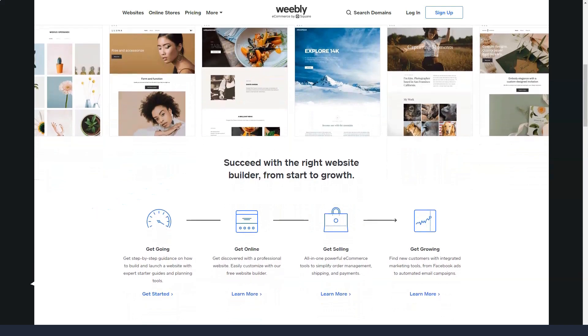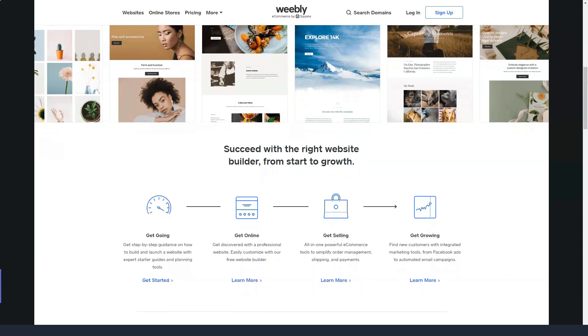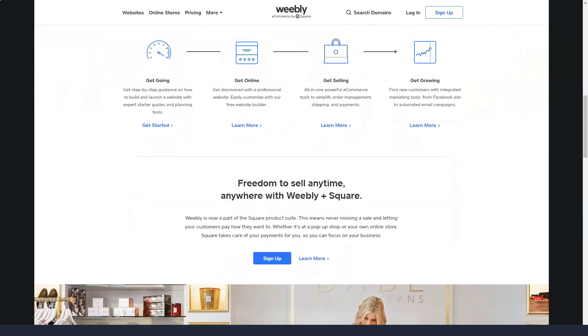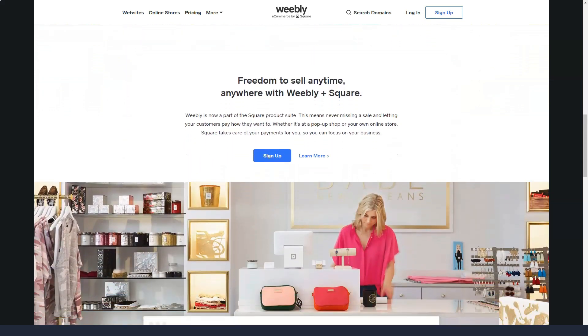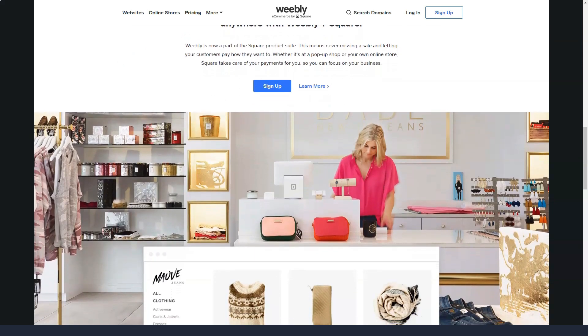Compared to solutions that require you to do the entire installation yourself, completely manage every part of the site, and basically act as a website designer, Weebly's web hosting service is the complete opposite. Weebly users get a ton of convenience and value, though they lose some control over the look and feel of the website they create.